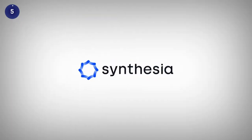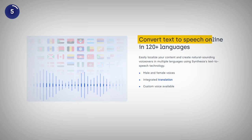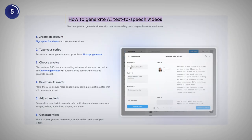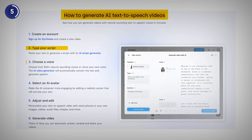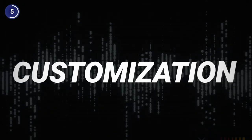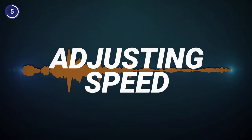Coming up next at number five is Synthesia, which lets you create voiceovers along with AI avatars. It allows you to generate voices in over 120 languages with integrated translations. To use Synthesia, you just need to type or paste your text, choose a face and a voice and click on generate. The only downside of this tool is the customization option for voices — you do not have room for adding pauses or adjusting speed with Synthesia.